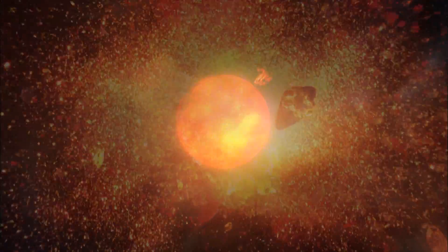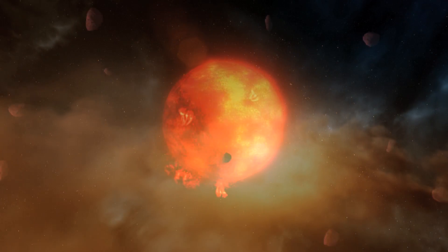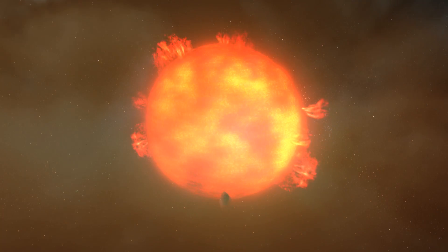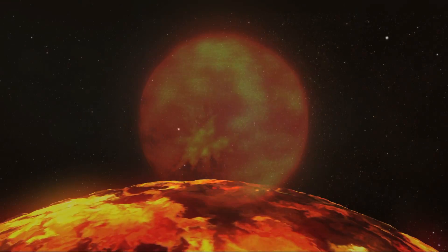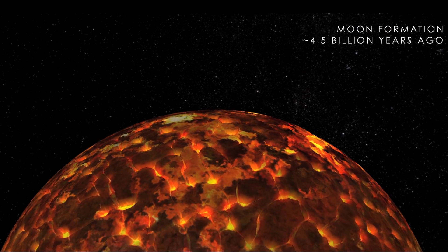From the remains of the impact, a giant ball of magma coalesced in Earth orbit. Gravity sculpted this hot mass into a sphere. In time, its surface cooled, forming a hard crust with magma just underneath.